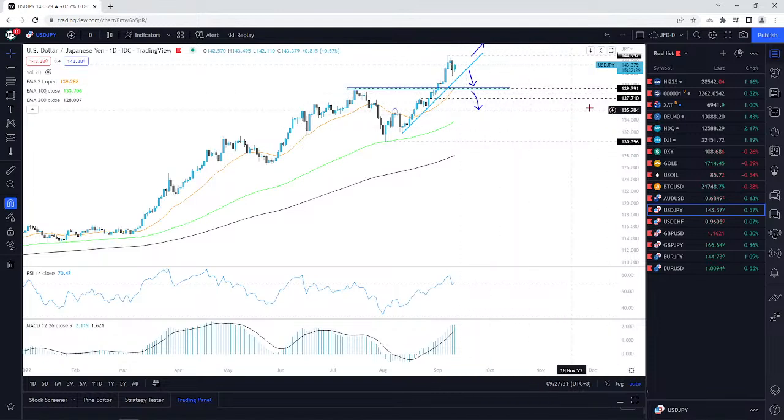If we do drop below this 139.39 zone, then yes, I will go to the downside even more. Let's see how this is going to play out for now. There's still hope that the bulls can recover somewhere near this upside line, and if so, then we could see a nice reversal and a push back to the upside.